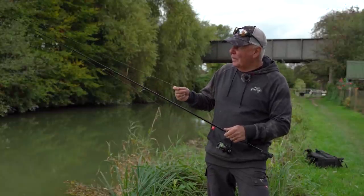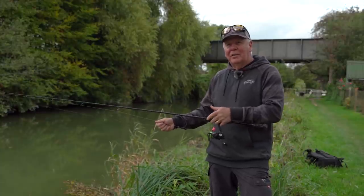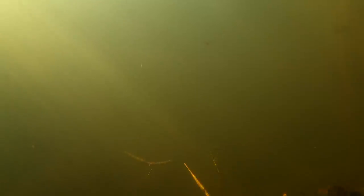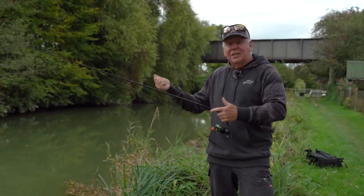Another thing to think about is what the lure is actually made of. Take the drop shot half shell - that is heavily impregnated with salt, so it sinks very quickly. You can let it sink down to the deck and the tail gives a really enticing movement. However, if you look at the finesse worm, which is a floating lure, that will come up in the water. If you've got your rod low and you lift it and go slack, the lure will rise up. So that gives you two completely different presentations with basically the same setup - just changing the lure from a sinker to a floater.